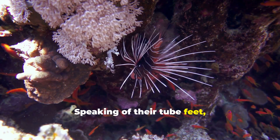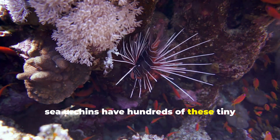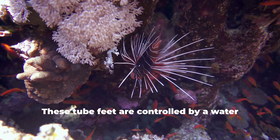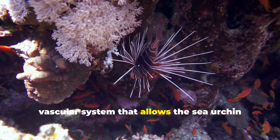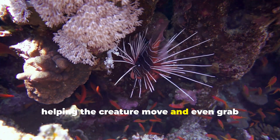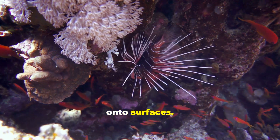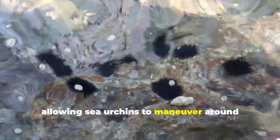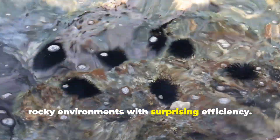Speaking of their tube feet, sea urchins have hundreds of these tiny appendages located underneath their bodies. These tube feet are controlled by a water vascular system that allows the sea urchin to extend and retract them, helping the creature move and even grab onto surfaces. This system works like a hydraulic pump, allowing sea urchins to maneuver around rocky environments with surprising efficiency.